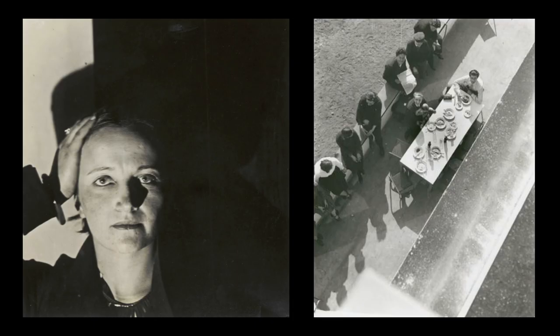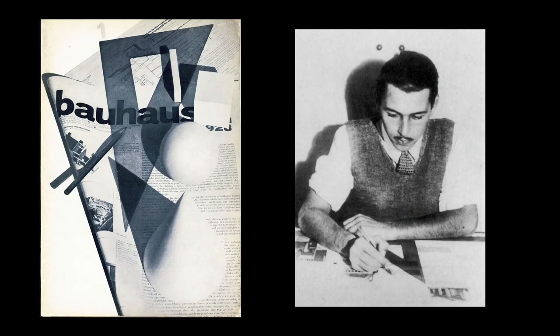Irene Hecht Bayer was another student and faculty wife at the Bauhaus. She was married to Herbert Bayer and was a photographer herself who emphasized two-dimensional geometric shape. Here you can see Irene Hecht has made a photograph of her colleagues eating on the terrace, looking down from a Bauhaus roof onto the shapes of the tables, the parapets, the dinner plates, and the heads of her fellow students to create this abstract design. The Bayers and the Moholy-Nagys together were two couples who went out on expeditions with their cameras making photographs on the beach and in the mountains of each other and of the landscapes and objects they found.